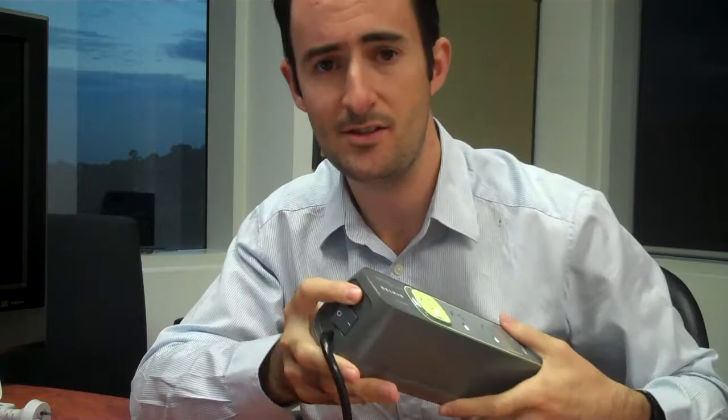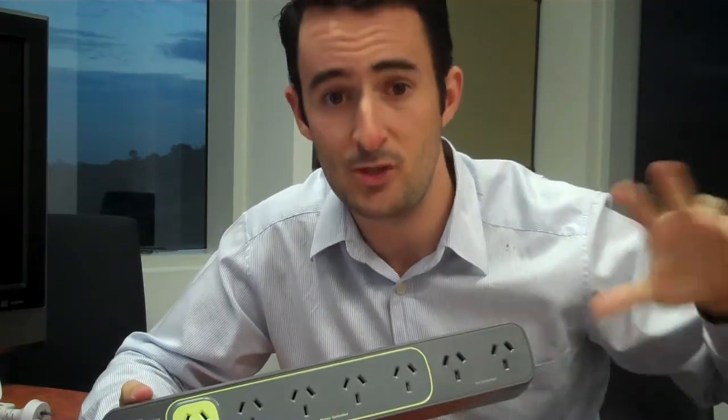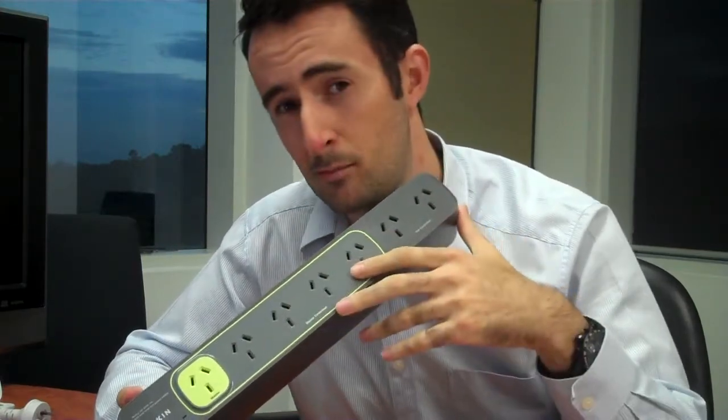It also has a surge protector, so considering that when you buy a big fancy TV you're probably going to look at buying an upgraded power board to protect your products, for the same price you can get something like this that's also going to start saving you money. I think that's really important and definitely something people should start looking into.